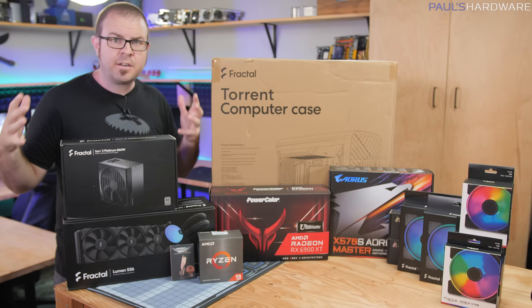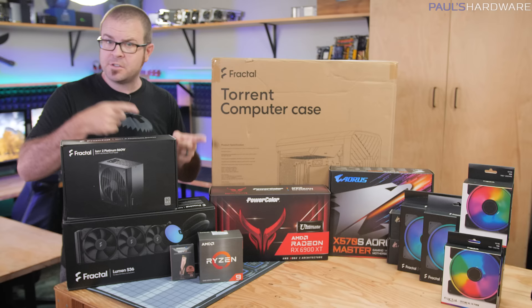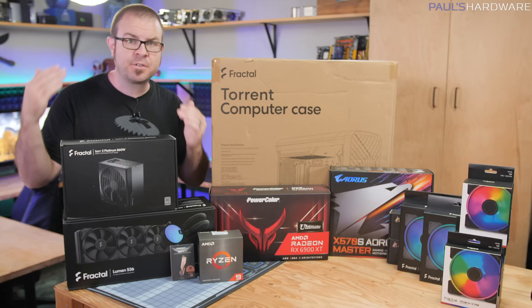Full disclosure right from the get-go: AMD offered to sponsor this video and provide the hardware for this build. They said I could also give it away to you guys afterwards, so that's great, and they have a special message for those of you who are actually in the market.